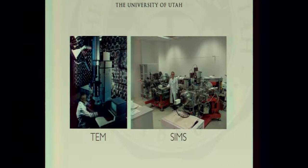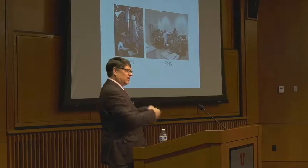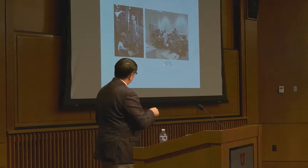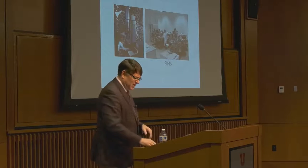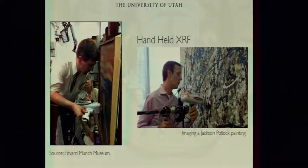I also use electron sources for looking at things — like a transmission electron microscope or scanning electron microscopy. We also use ions to sputter things and look at the ions that come off — a technique called secondary ion mass spectroscopy. We also use very simple handheld devices, like an X-ray fluorescence system. Here we've got someone looking at one of Munch's famous paintings called 'The Scream,' and this is looking at a Jackson Pollock painting.